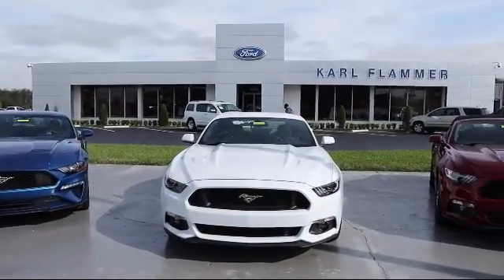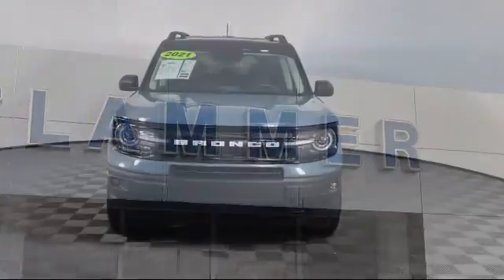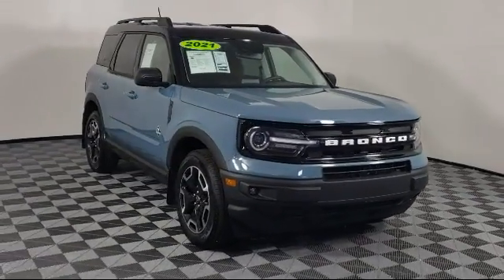Welcome to Carl Flammer Ford, and here's a look at another one of our vehicles from our great selection. It comes equipped with auto high beam headlamp control, heated door mirrors, and rain sensitive windshield wipers.